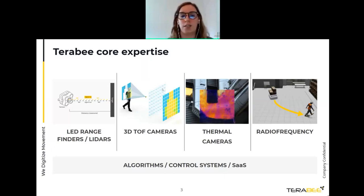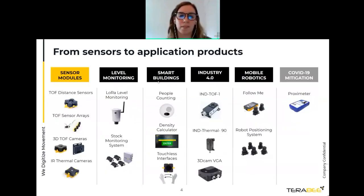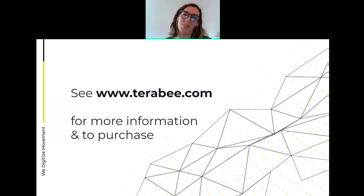Terabee is a sensor and sensing solutions company. We specialize in four main areas: LED range finders, radio frequency positioning systems, thermal cameras, and 3D time-of-flight cameras. These manifest as a range of products including time-of-flight sensor modules, and solutions in verticals including level monitoring, smart building, Industry 4.0, and mobile robotics. All products, technical information, use cases, and resellers are available on our website.